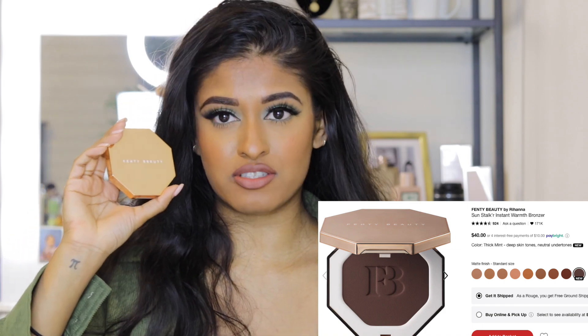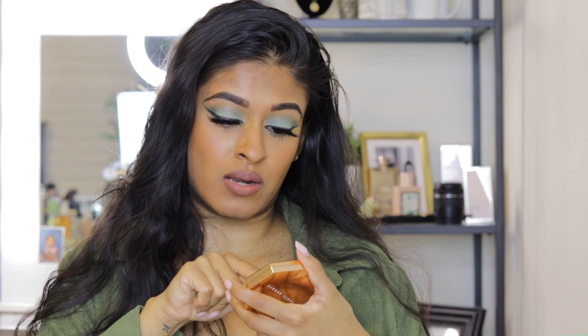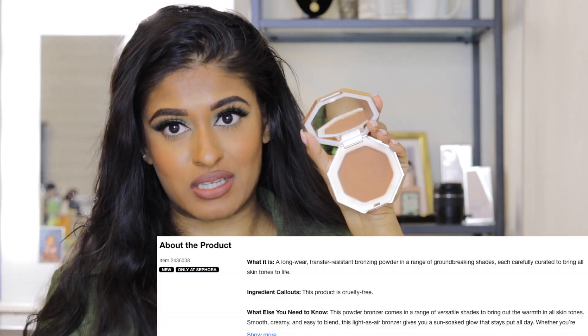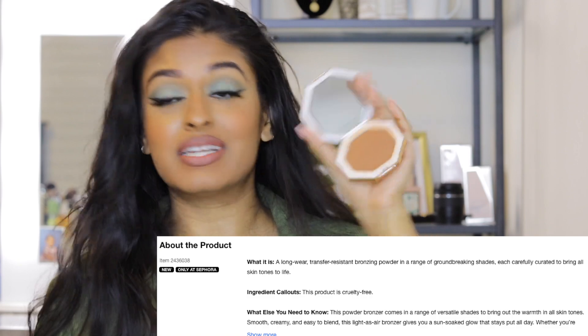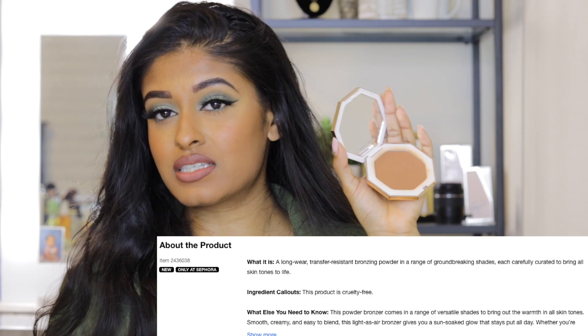Next are Fenty Beauty bronzers. I haven't tried their cream bronzers yet, but that's in my cart. Today I'm talking about their Sun Stalk'r Instant Warmth Bronzer in the shade Coconutty. I feel like I could go a shade darker, but I've been using this a long time, haven't hit pan yet, and use it in almost all my looks. It warms up the face beautifully — and Rihanna always has it on point, so go check it out.